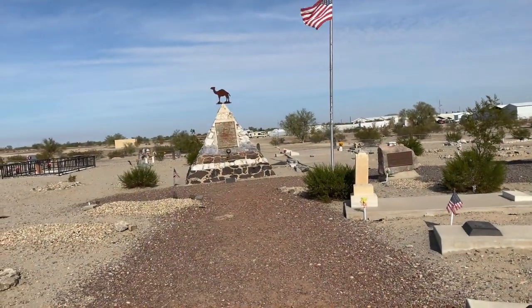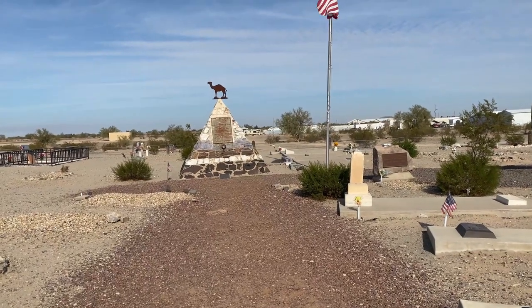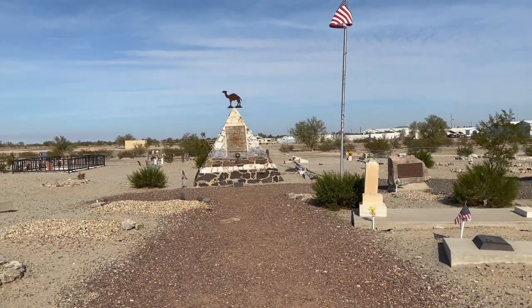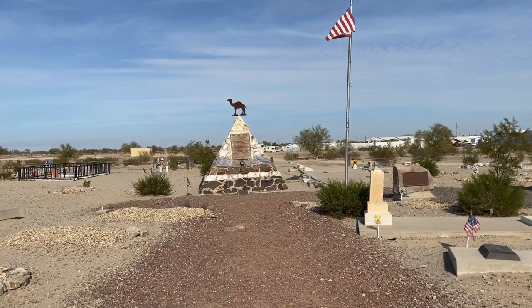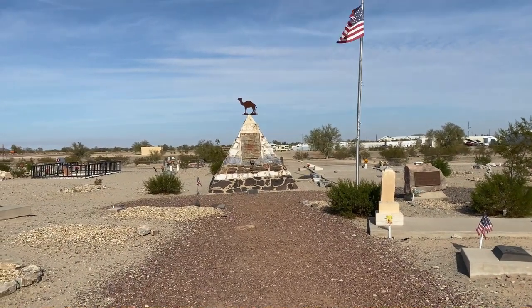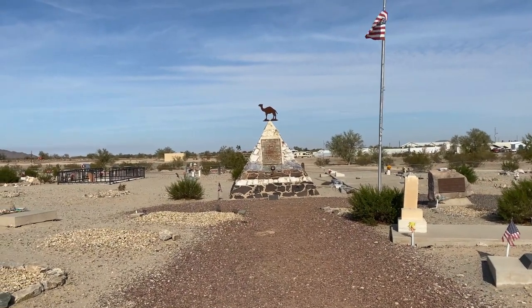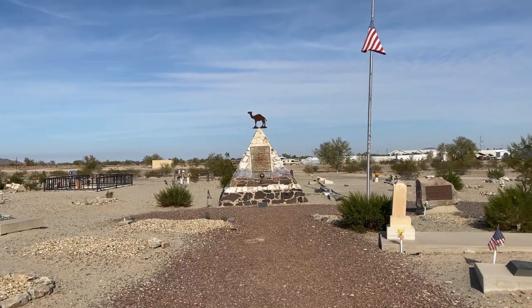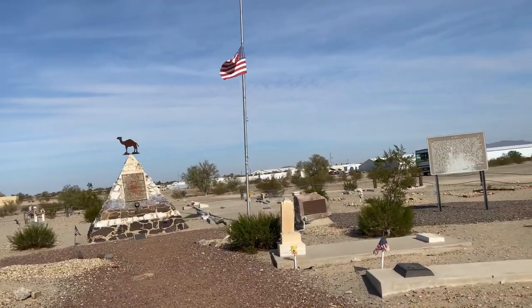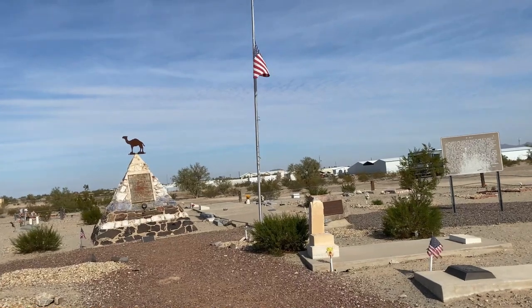This is the last camp of Hi Jolly, marked by the Pyramid of Native Stone, marking the resting place of the Greek-born in Syria, also known as Philip Tedrow and Haji Ali. Haji Ali was hired in 1857 as a camel herder in the U.S. Army's short-lived historic Camel Corps by Lieutenant Edward F. Beale and his expedition to charter a wagon road across New Mexico and Arizona, ending at the Colorado River.